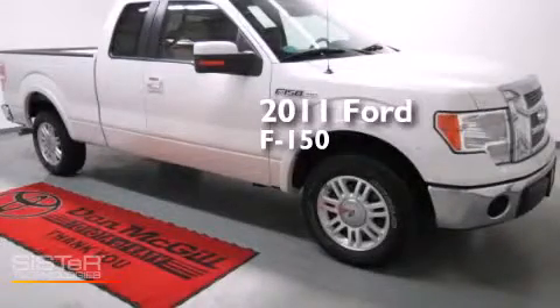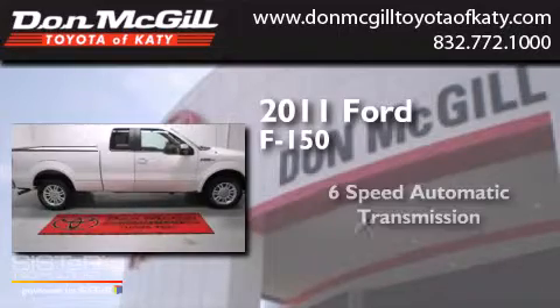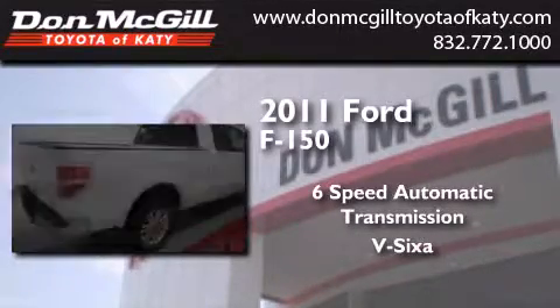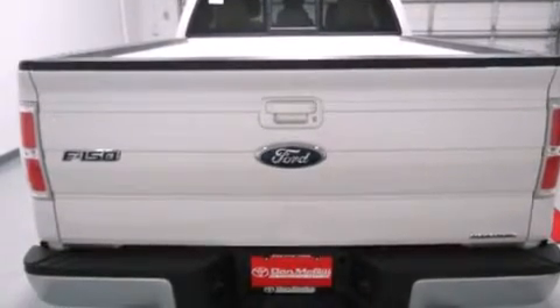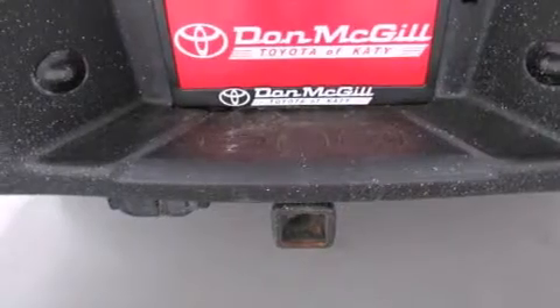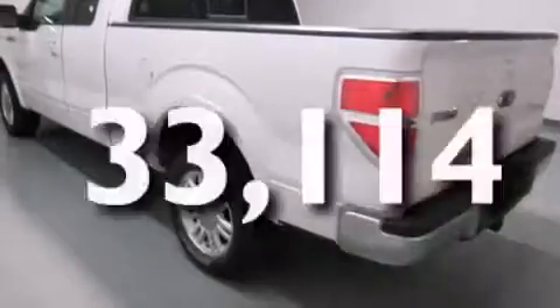This is a 2011 Ford F-150. This truck has a six-speed automatic transmission and a V6. Features include air conditioning, side curtain airbags, rear seat child-proof door locks, an engine immobilizer theft deterrent system, traction control, and this vehicle has less than 34,000 miles.